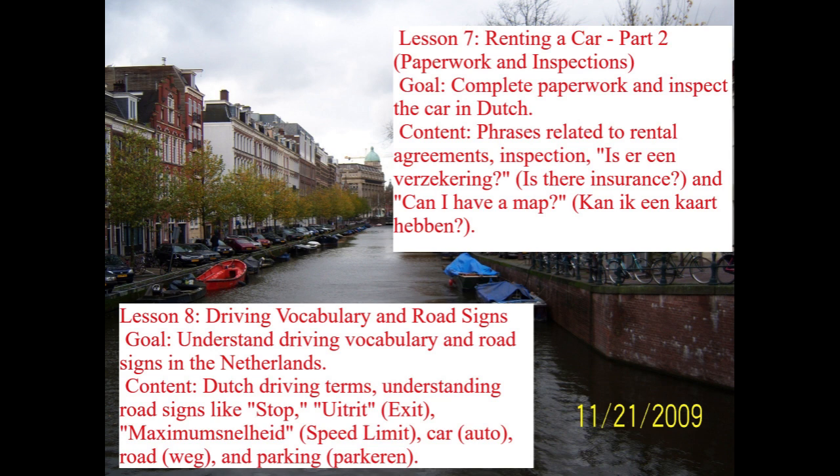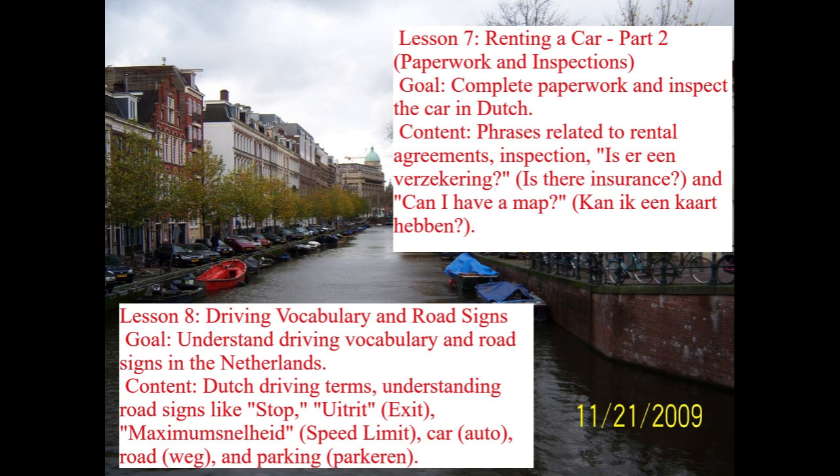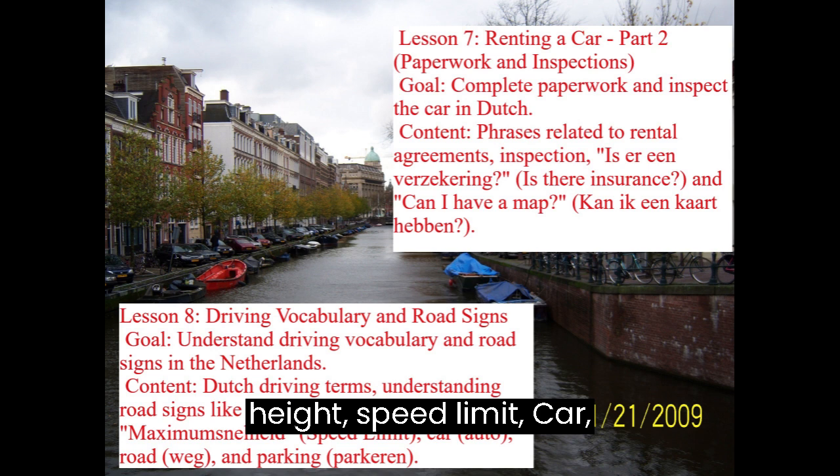Lesson 8: Driving Vocabulary and Road Signs. Goal: Understand driving vocabulary and road signs in the Netherlands. Content covers Dutch driving terms and road signs like Stop, Uitrit (Exit), Maximumsnelheid (Speed Limit), Auto (Car), Weg (Road), and Parkeren (Parking).